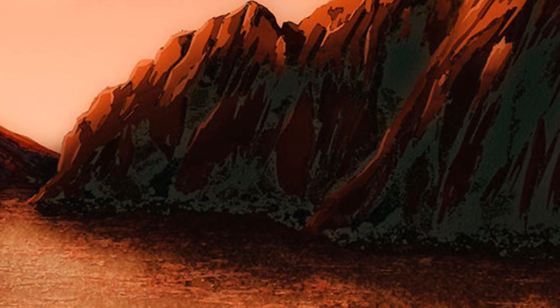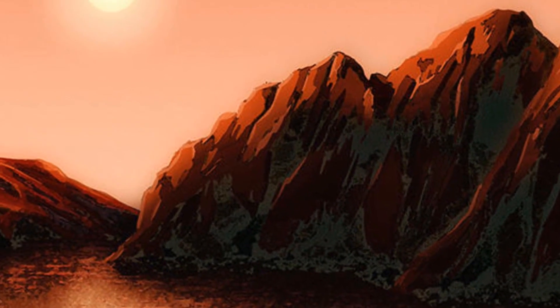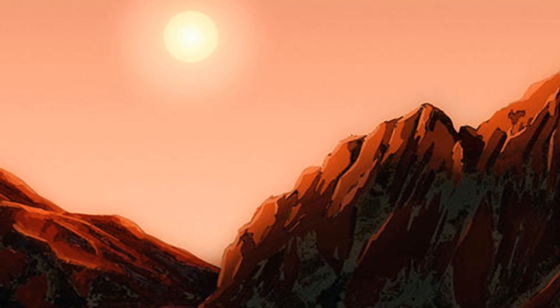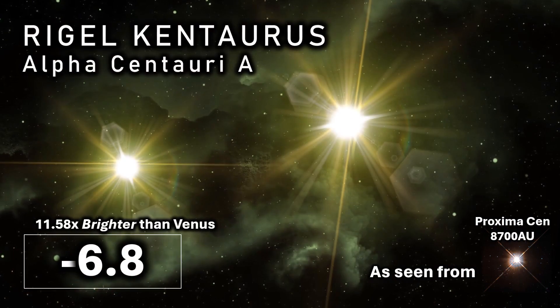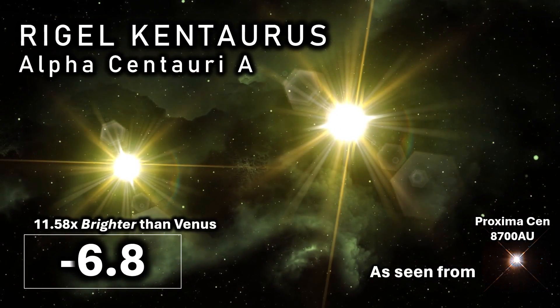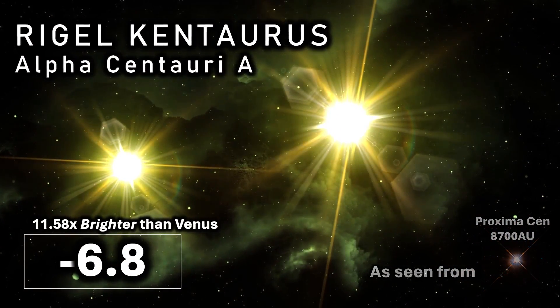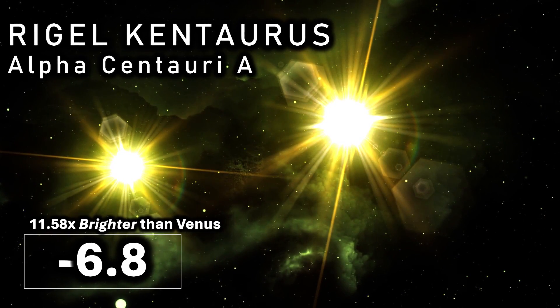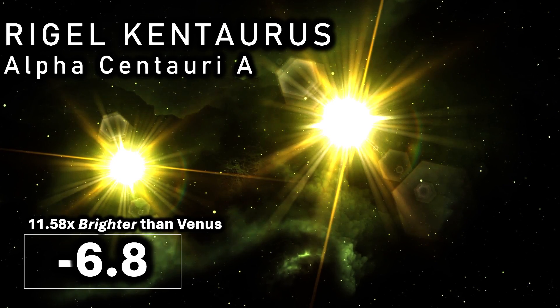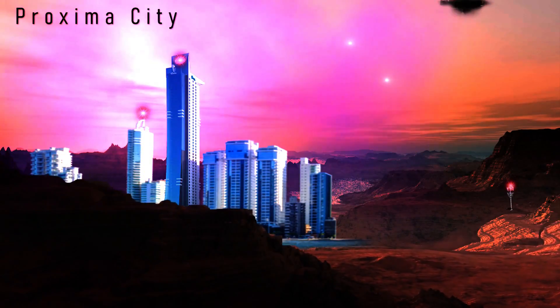In the realm of interstellar neighbors, the binary Alpha Centauri pairing — although bright in Earth skies — if viewed from the even closer Proxima Centauri at just 0.2 light years distance, would shine with an apparent magnitude of minus 6.8. Hugely bright, they would be 11 and a half times brighter than the planet Venus is for Earth — a real celestial marvel.